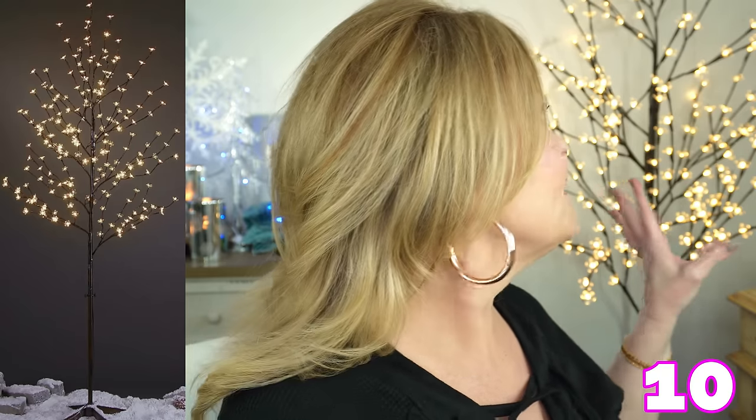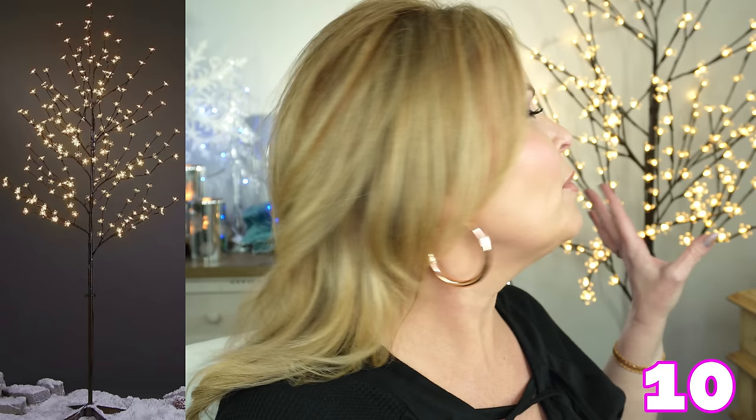Whenever I have a video like this, somebody will ask about that tree. Yes, I can link that tree. It is such a fun accent in your home. It's about five feet tall, maybe a little bit less than that. It's got such a warm, pretty glow to it. They're cherry blossoms and each one is lit up, and you can move them around as much as you want to. So make sure that I link that for you as well.